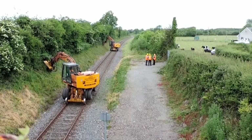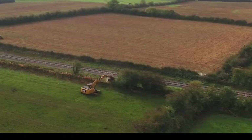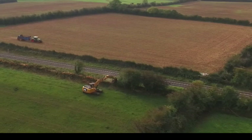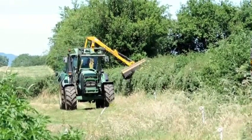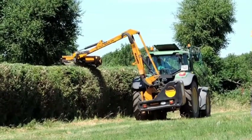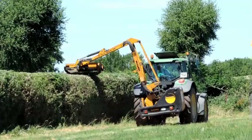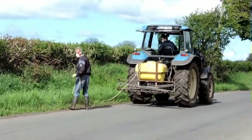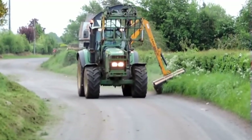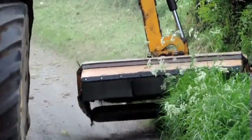Hedge cutting takes place in the months of September to February, when birds are not nesting and bees are not feeding in flowers. The road verge is sprayed to control the growth and spread of weeds. Grass along the road verge is cut to improve lines of sight, making it safer for tractors and livestock to leave the fields.